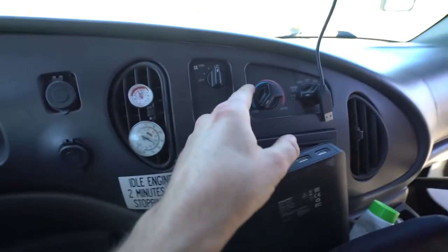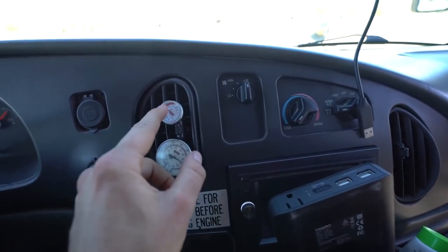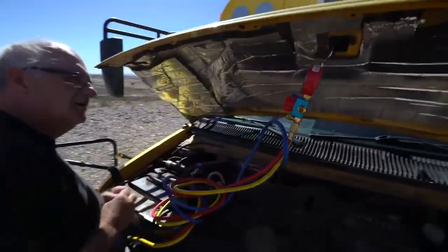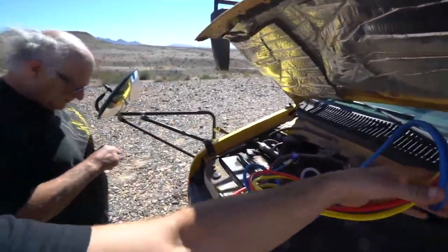I might have spoke too soon. I got it on cold AC and it is only blowing 80 degrees. Alright, so we're back. We're checking things out. And by we, I mean Badge, yet again.